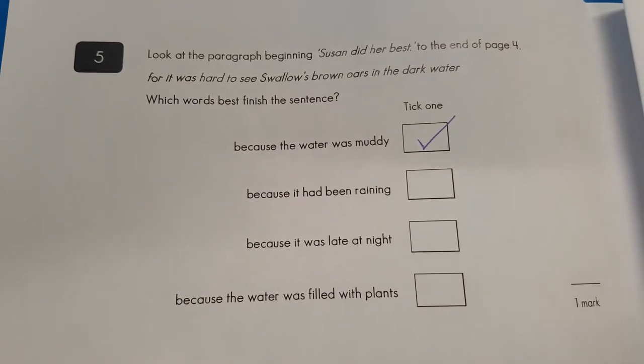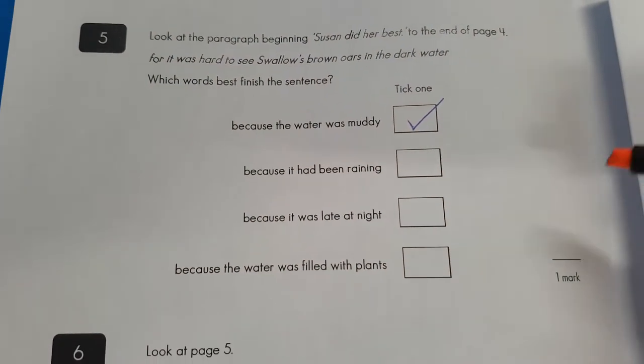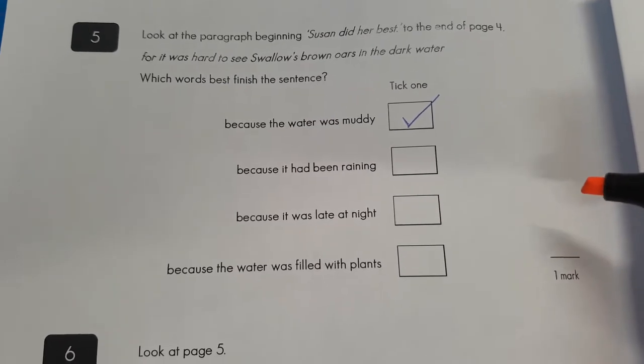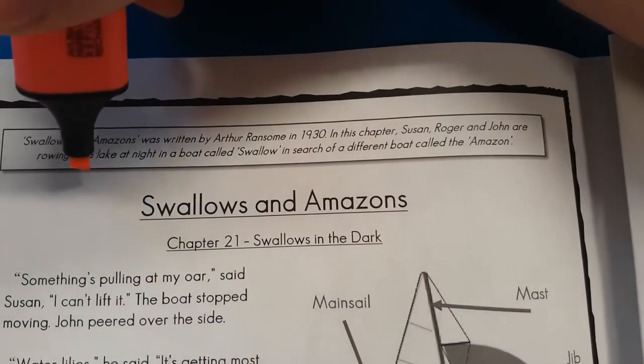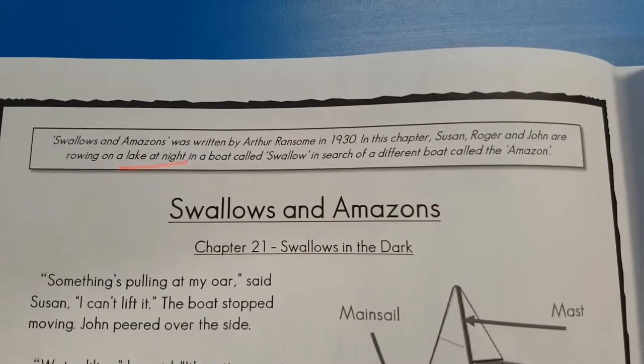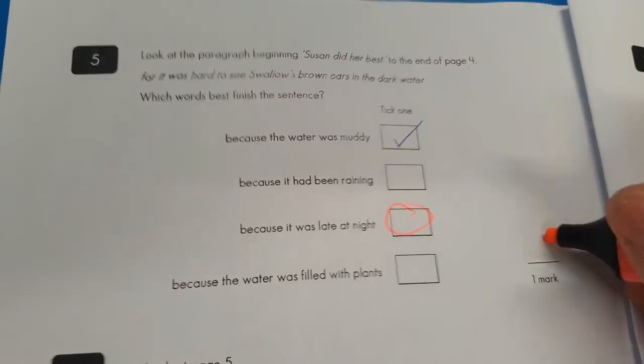Turning over the page. She couldn't see the oars because the water was too muddy — well, that would make sense. But at the very top of the text it does tell us they are rowing on a lake at night. So I'm pretty sure it should have been the third option here. I'm afraid that's zero marks for you, young man.